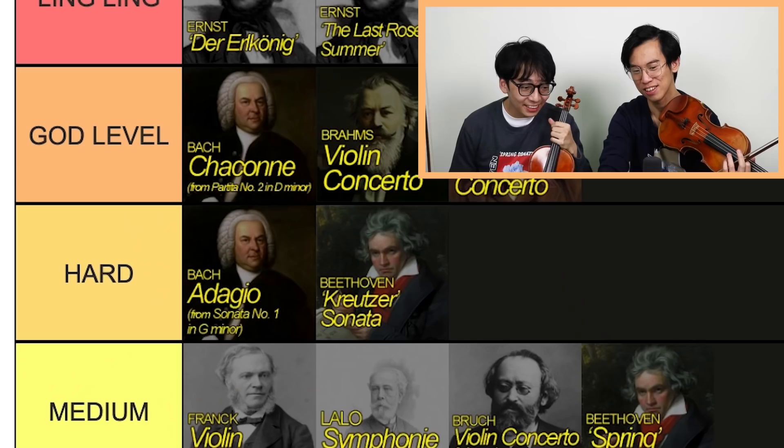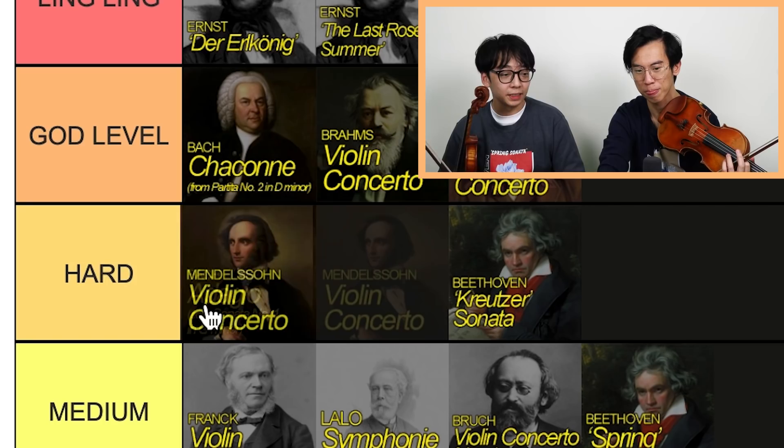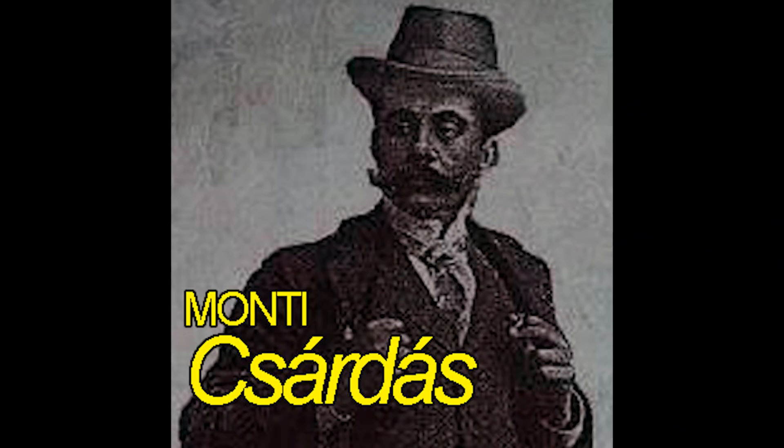Mendelssohn. Hard, medium... hard. What concerto is this? I'd say hard. I think it's harder than Kreutzer. Yeah probably — just personal opinion. I mean, these pieces are just different. It's arguable. I'd say they're all hard. Yeah, they're all hard.